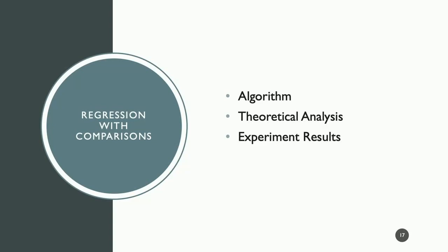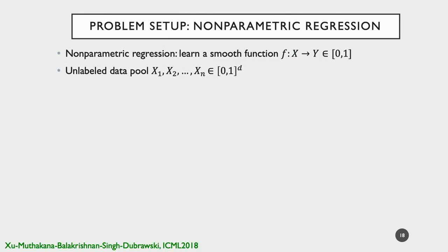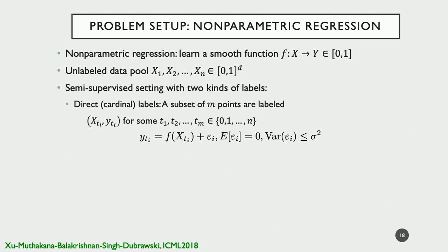Our problem setup is in the nonparametric regression case, though our method is generally applicable to other forms of regression. We want to learn a smooth function from X to Y, with an unlabeled data pool. We consider a semi-supervised learning setting with two kinds of labels. The first is direct labels, or cardinal labels: we label a subset of n points, and the labels come as Y_Ti = f(x_Ti) + epsilon_i, where epsilon_i has mean zero and bounded variance.